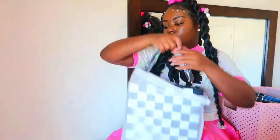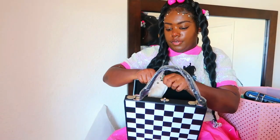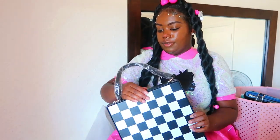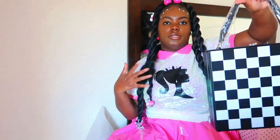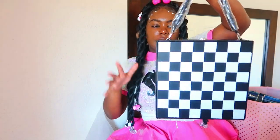Next I have this chess purse right here. I got this from Dolls Kill over a year ago. It comes with chess pieces — you can actually play chess on this purse. If you like chess and purses, I would definitely recommend getting this. Here's the strap. I never took the plastic off because I was saving it for a moment. Let me know in the comments if anyone wants this, because I won't be using it.